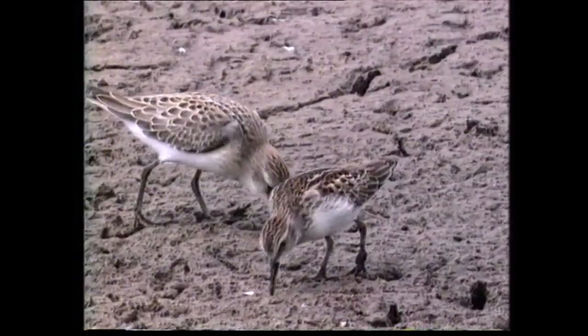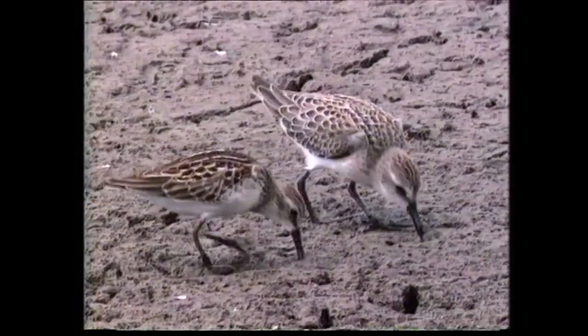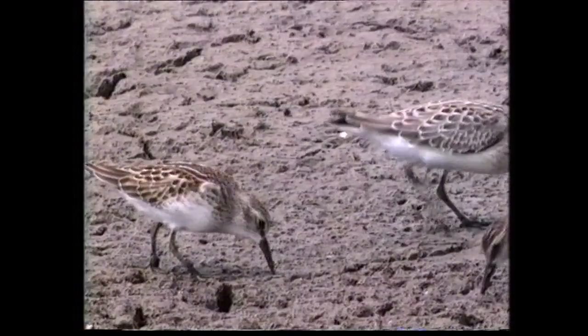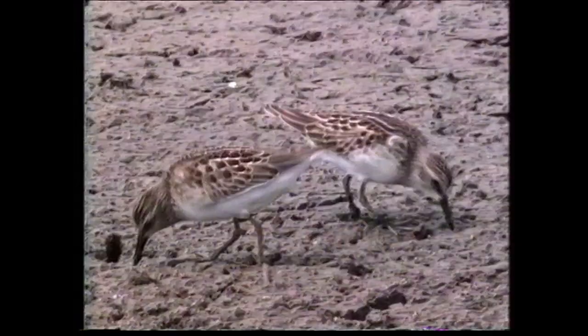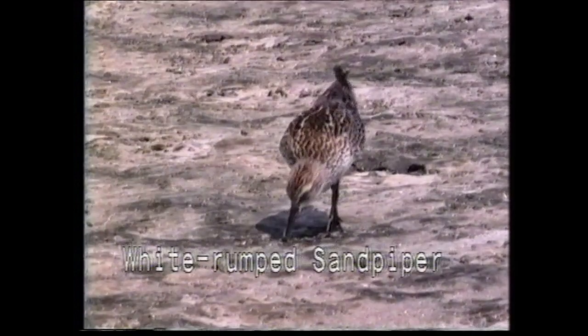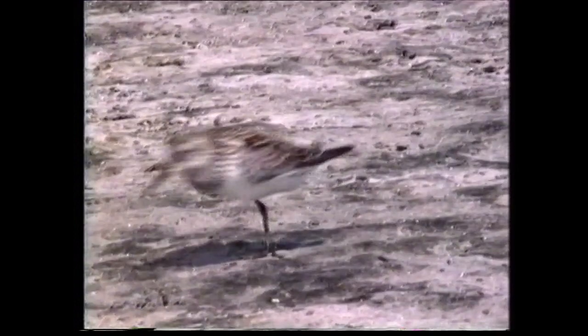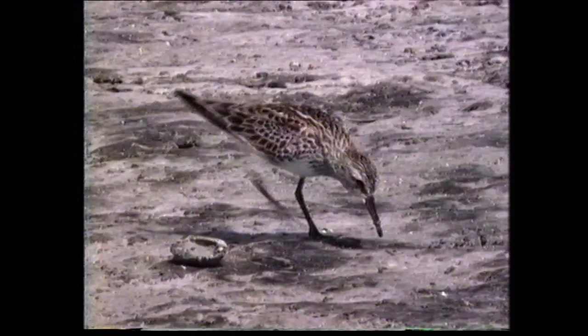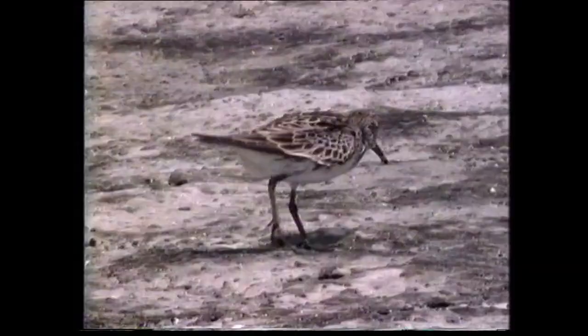Note the size comparison with this juvenile semi-palmated sandpiper. The white-rumped sandpiper has very long wings which extend well beyond the tail, giving it an elongated appearance when feeding, a feature shared only with the Baird's sandpiper. It is actually the upper tail which is white, not the rump, and this may be visible on feeding birds.